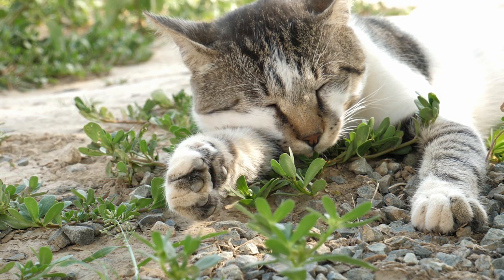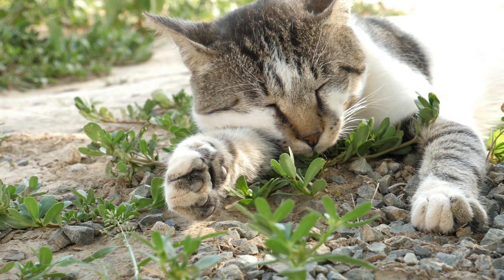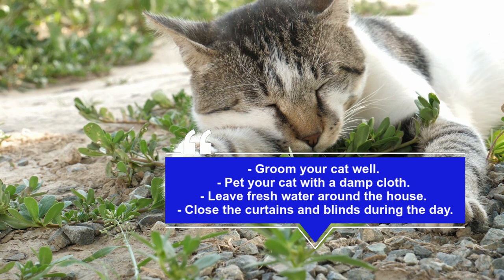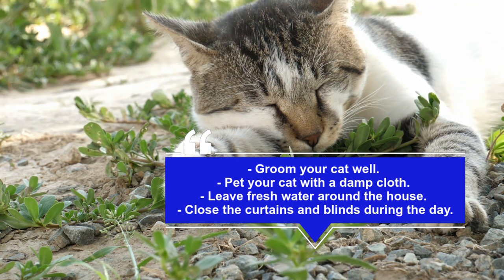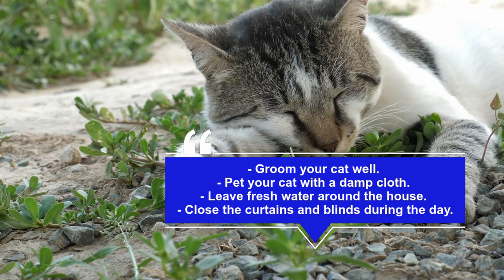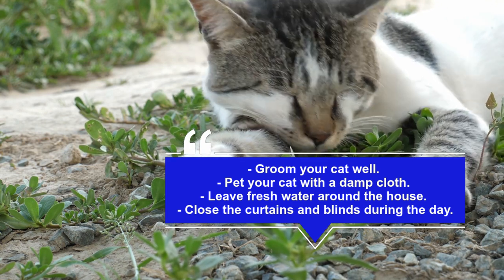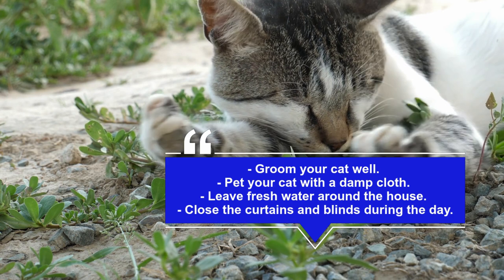Groom your cat well. A mat-free coat will help keep your cat cool, so brush your cat frequently during the summer months. It might also be worth getting your cat trimmed, especially if he has long fur. To see what's best, talk to your vet.